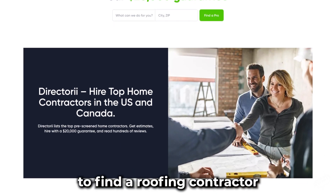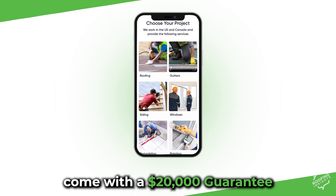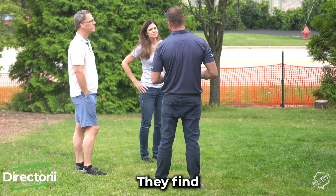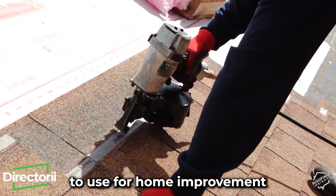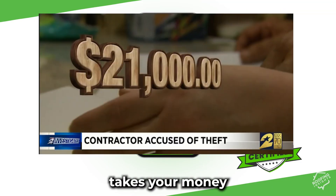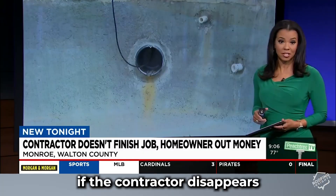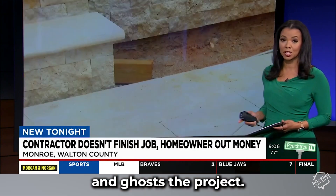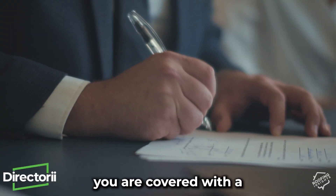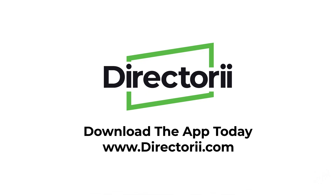This video is sponsored by Directory.com, the safest way to find a roofing contractor. The Directory app is free to use, and all contractors and their jobs come with a $20,000 guarantee. Directory is a concierge service — they find and recommend contractors for home improvement and back them up with a $20,000 guarantee. In case a contractor takes your money and runs, Directory will give you your money back or finish the project if the contractor disappears. Download the app now and hire your next contractor with peace of mind.